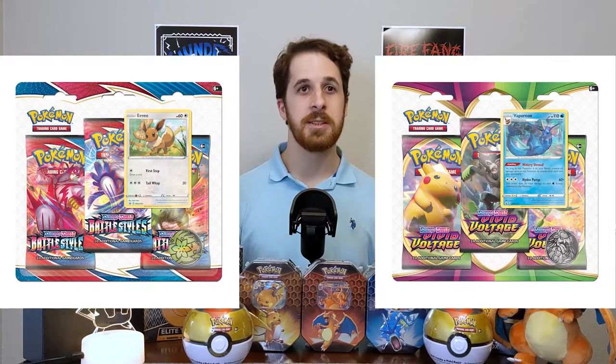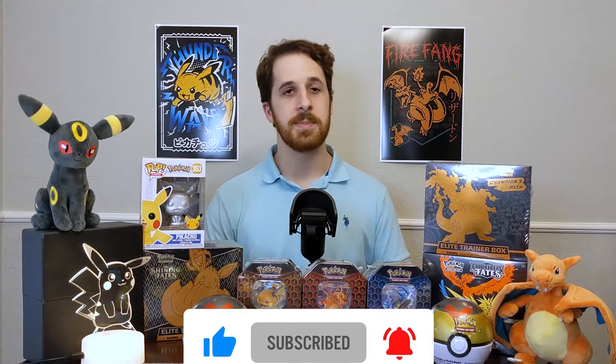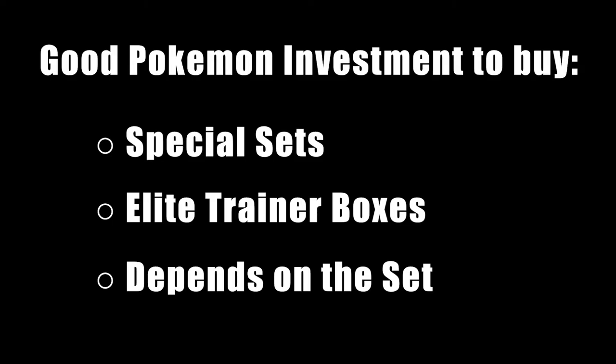But outside of Elite Trainer boxes and booster boxes, the set really does matter. You might see blister packs — you'll see them right now for Battle Styles, sometimes Vivid Voltage, stuff like that. Note there are no blister packs for special sets, and also note that certain things like tins are not set-specific and are not usually the best investment unless you know what's inside them. So your quick bullet points for what to buy: special sets, Elite Trainer boxes, and then a third category that depends on the set — keep your eyes open for more videos on which sets are the best to invest in.